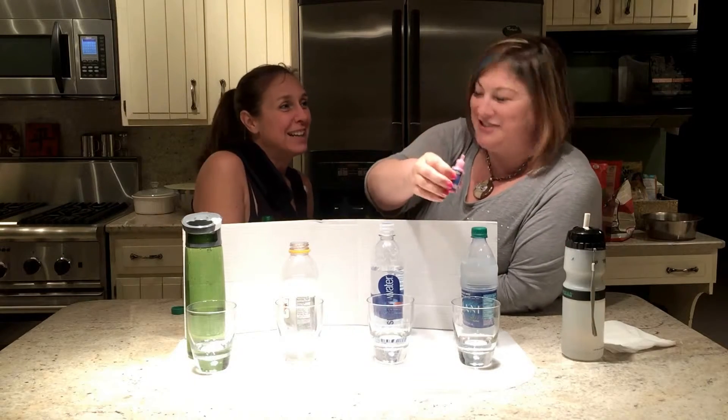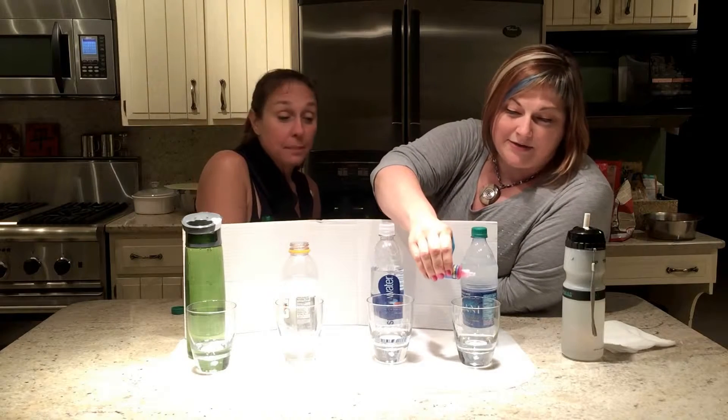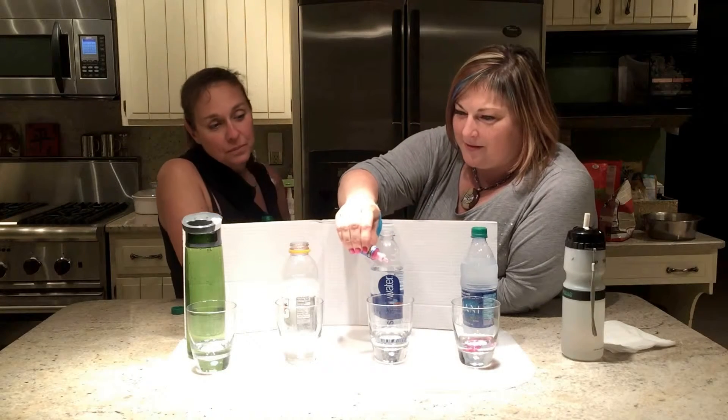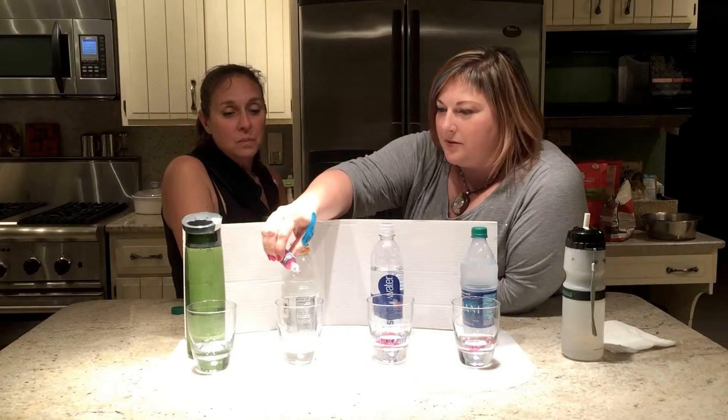All right, let's see what happens. We add six drops to the first glass, six drops to the second, and six drops to the third.